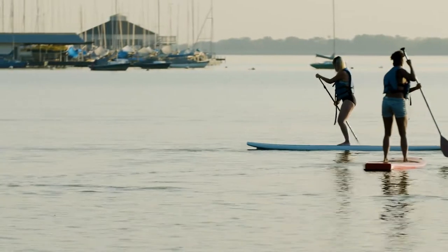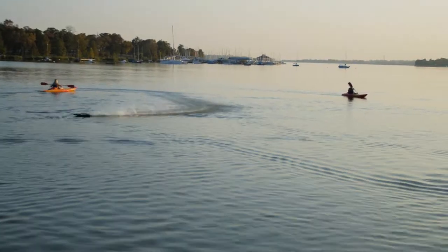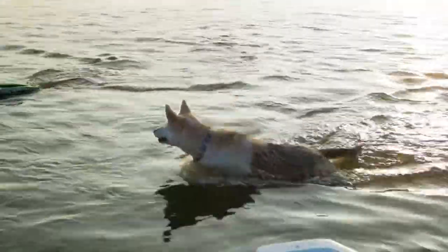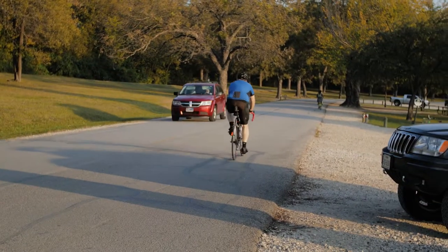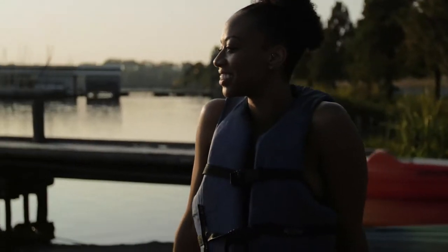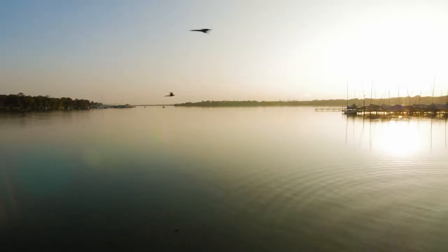Dallas is such a diverse city that White Rock Paddle Company gets everyone — from young families with little kids all the way up to the elderly, teenagers, and college students from SMU — and they've got something for everybody. Having the lake right in the middle of all the different neighborhoods makes it one of the best places in the world.